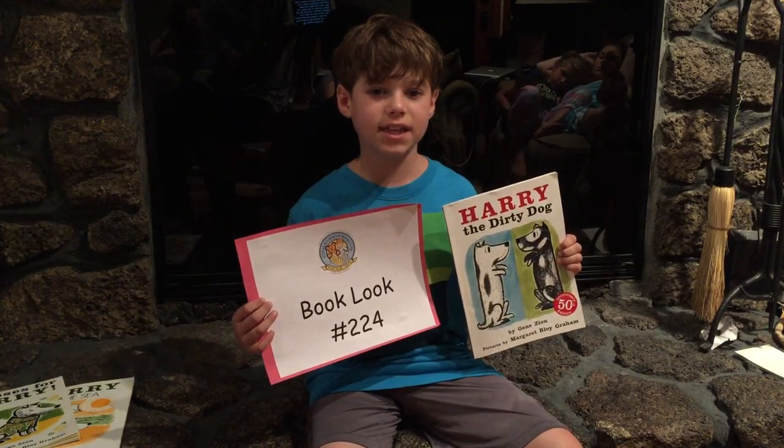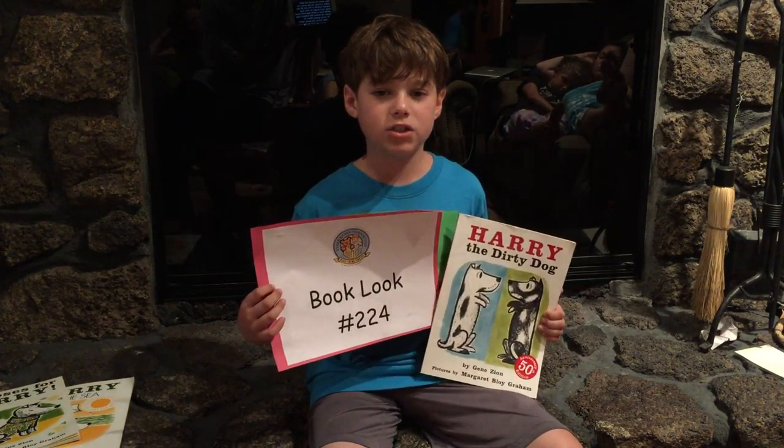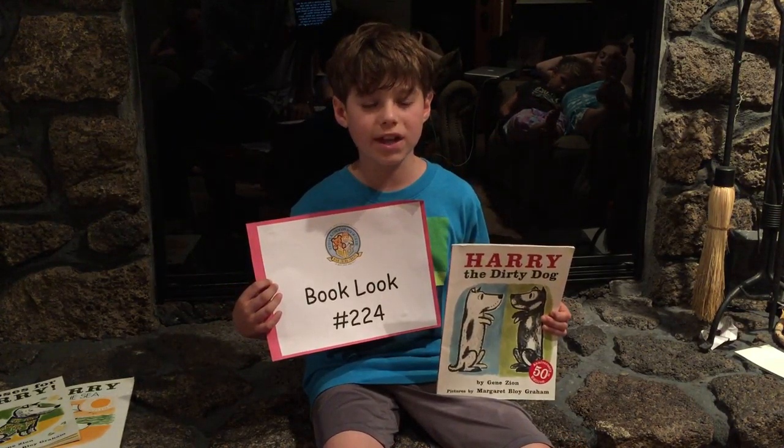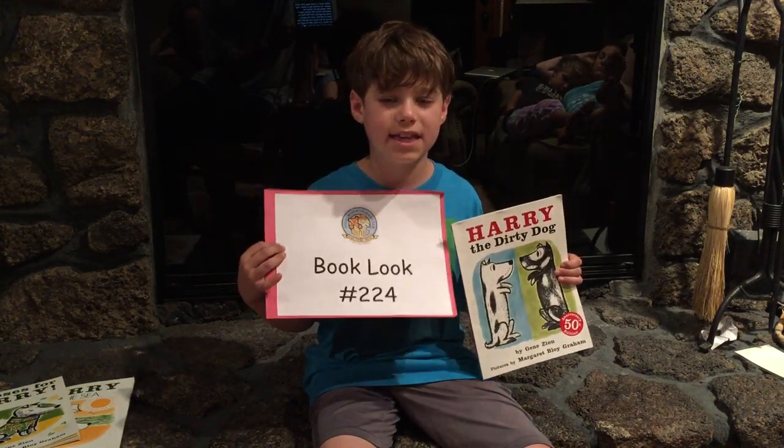He played outside in the city all day long and he got so dirty that rather than being a white dog with black spots, he looked like a black dog with white spots. When he returned home, his family didn't even recognize him.